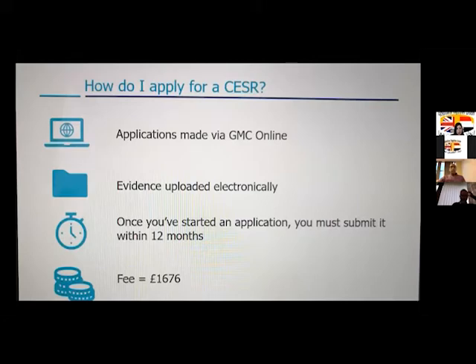How do you apply? The application is made online via GMC — you need to register with the GMC and then apply on your online page. You need to upload all your evidence electronically. Once you start an application, you have to submit it within 12 months. If you go beyond the 12 months, you can ask for an extension if you have a valid reason.